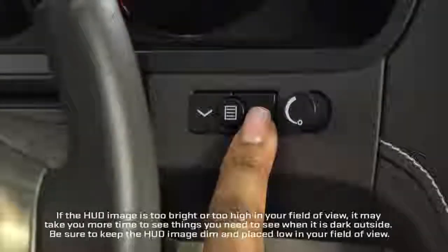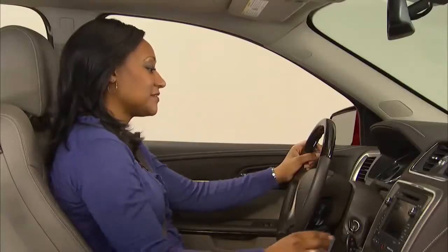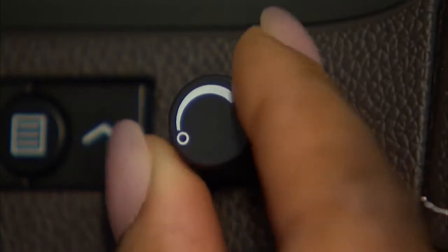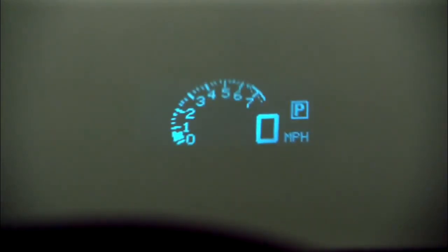Use the up and down arrows to adjust the height of the projection on the windshield. Turn the dimming knob to set the brightness of the image or to turn the head-up display off, and press the display button to select the information you want to see. There are different formats to choose from.